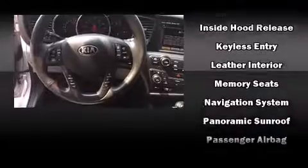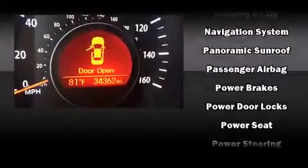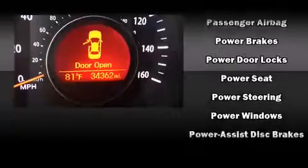Kia ensures the safety and security of its passengers with equipment such as traction control, anti-whiplash front head restraint, ignition disabling and four-wheel disc brakes with ABS.